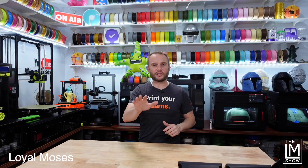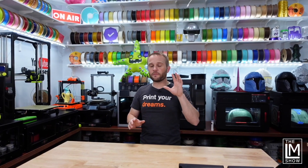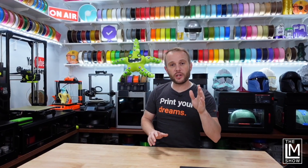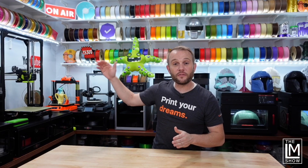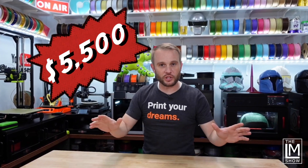What 3D printers should I buy? That's the question I get asked almost every single time I go live, and my answer is almost always the same: how much money do you want to spend, and what do you want to print? I've put together a list of five 3D printers that range in price from $100 all the way to $5,500, so there should be a 3D printer here for everyone's budget.